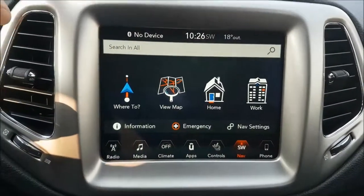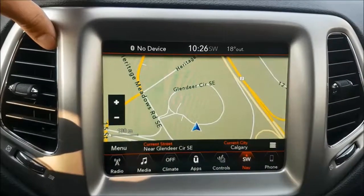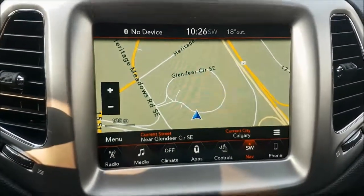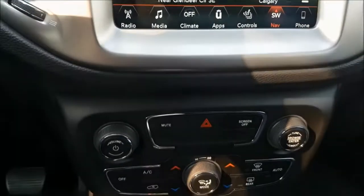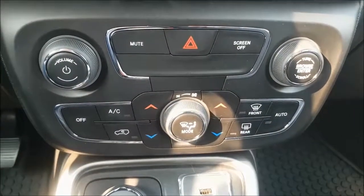This particular Compass has been optioned with navigation so you never need to worry about getting lost on these crazy Calgary streets again. Right below your multimedia center we have our dual climate controls with air conditioning.